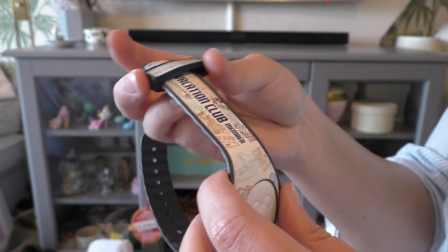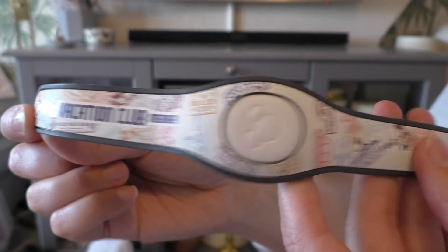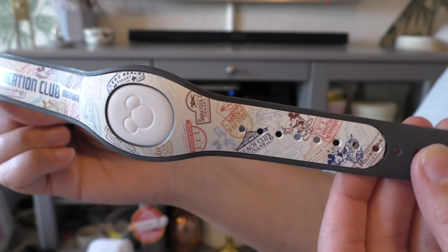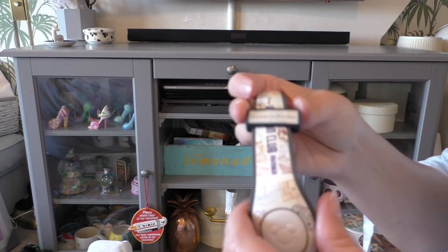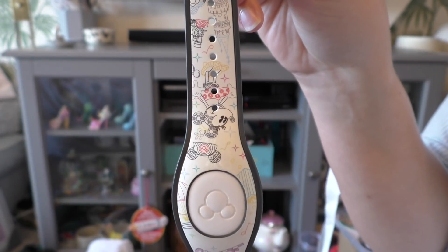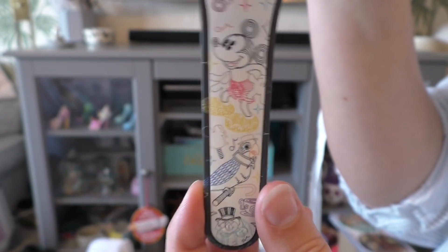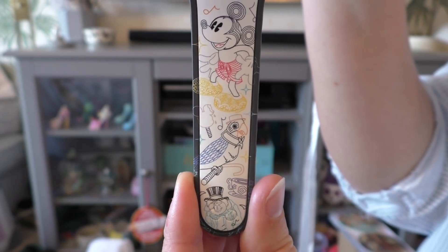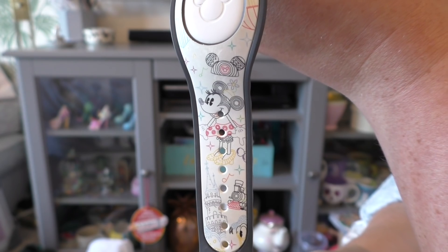We also got two Dooney and Bourke magic bands, which were around $40 each — quite pricey in comparison, and limited editions come out all the time. Alex's was a vacation club band, and I got one with a general Magic Kingdom theme that has Cinderella's Castle, Minnie and Mickey Mouse, the Tiki Room, and the Haunted Mansion hat guy on it.